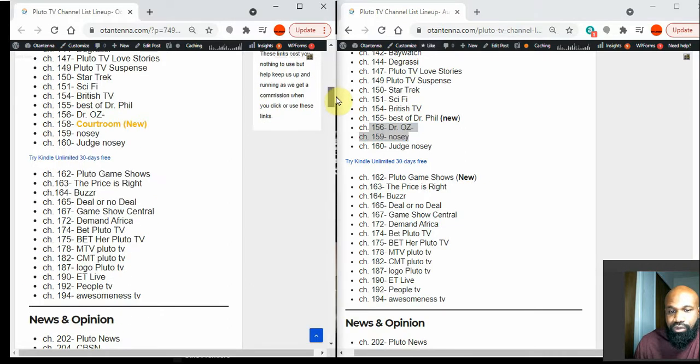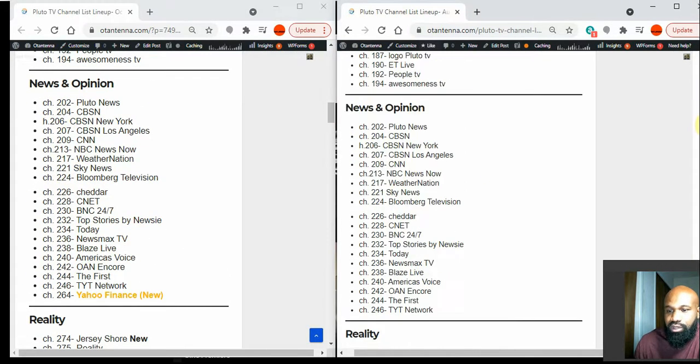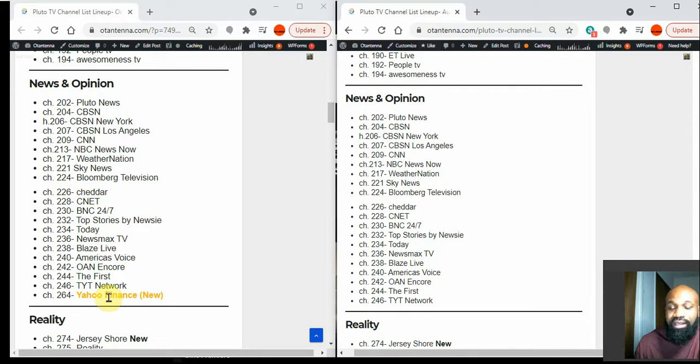In the News and Opinion section, they have added Yahoo Finance, which is a great channel. If you're into the stock market or anything having to do with finance, Yahoo Finance is definitely the place to go. I've been using Yahoo Finance for at least four years — it's a reliable source of information and a great new addition to Pluto TV.